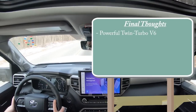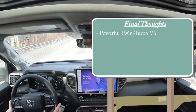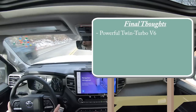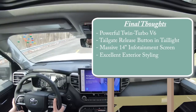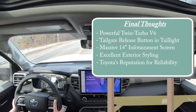Overall final thoughts: the twin-turbo V6 is plenty powerful — I know people want the V8, but having driven both, you will not be able to tell the difference. The tailgate release in the rear tail light is a cool touch. The 14-inch screen is massive. The exterior styling is excellent, and Toyota's reputation for reliability should carry over here — plus Lexus has been using this same engine for quite a while. Thanks so much for watching. Follow me on social media, hit subscribe and the bell notification if you're into new car reviews. See you in the next video!